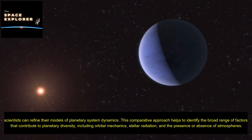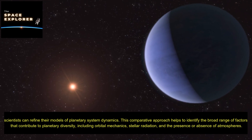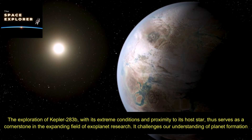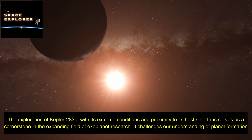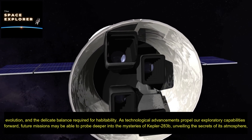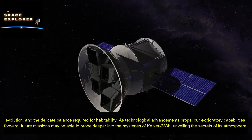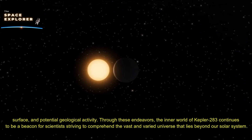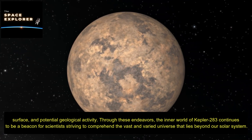This comparative approach helps to identify the broad range of factors that contribute to planetary diversity, including orbital mechanics, stellar radiation, and the presence or absence of atmospheres. The exploration of Kepler 283b, with its extreme conditions and proximity to its host star, serves as a cornerstone in the expanding field of exoplanet research. It challenges our understanding of planet formation, evolution, and the delicate balance required for habitability. Future missions may be able to probe deeper into the mysteries of Kepler 283b, unveiling the secrets of its atmosphere, surface, and potential geological activity.